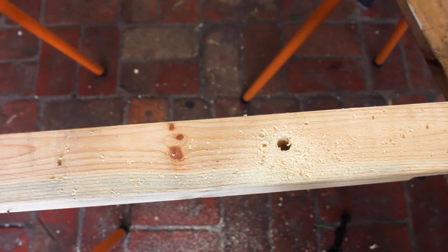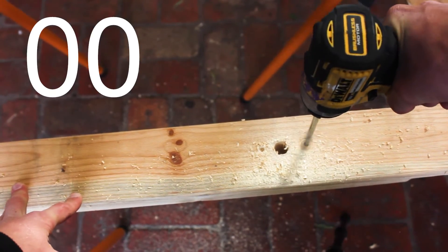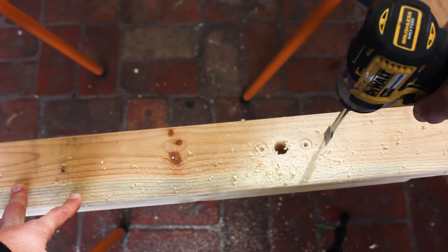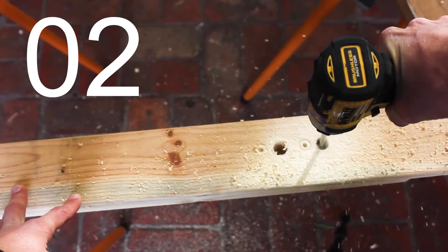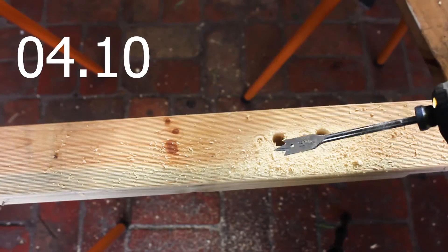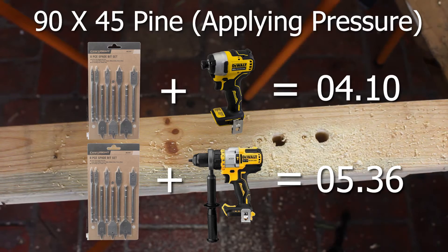Now we try the same two tests with the impact driver. First, no pressure behind the impactor — same result, the spade bit won't pull itself through. Pushing with full force, we just get through at 4.1 seconds. So the impactor is quicker than the drill in this case.